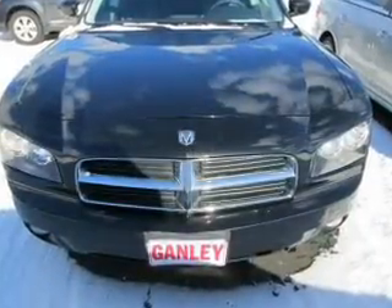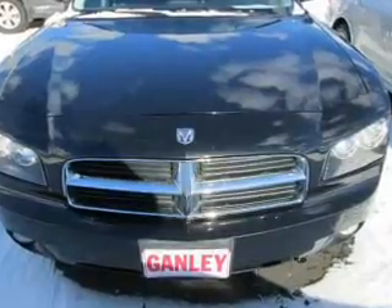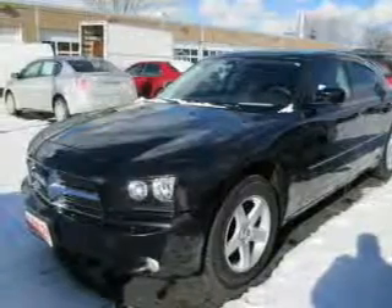The powertrain includes rear-wheel drive with a reliable six-cylinder engine, connected to a smooth-shifting automatic transmission. The anti-lock braking system will help deliver you safely to your destination.